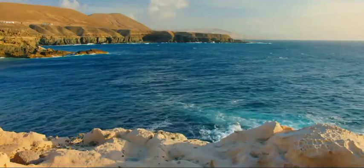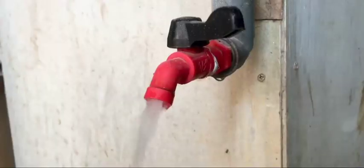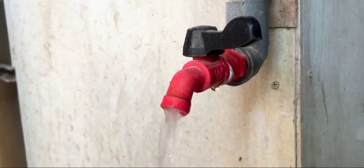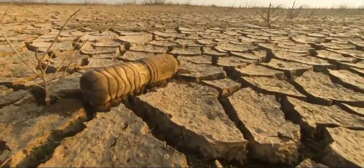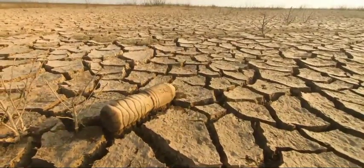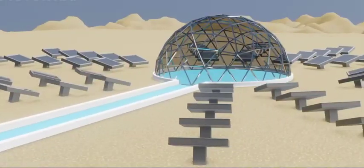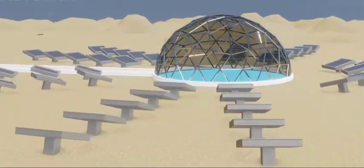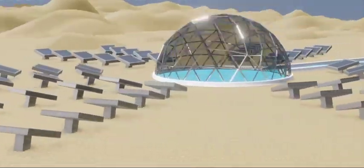The bright future of solar desalination: cutting-edge innovations to quench the world's thirst. The looming global water crisis threatens to leave millions without adequate access to clean, safe drinking water. As climate change exacerbates droughts worldwide, desalination of seawater and brackish water has become a crucial source of freshwater for many arid regions. While conventional desalination plants rely heavily on fossil fuels, new solar-powered technologies offer a sustainable solution with minimal environmental impact.